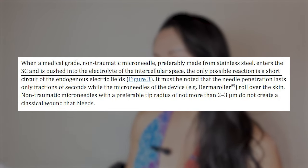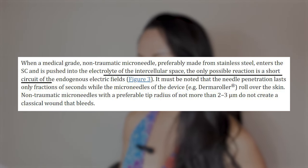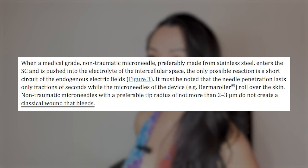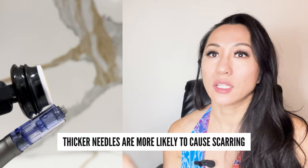When a microneedle enters the stratum corneum and is pushed into the electrolyte of the intracellular space, the only possible reaction is the source of endogenous electric fields. This needle penetration lasts only fractions of a second. Non-traumatic microneedles with a preferable tip radius of not more than two to three micrometers do not create a classical wound that bleeds. This is why Banish's needles are the thinnest out there in the market — because a thicker needle is more likely to cause a scar.